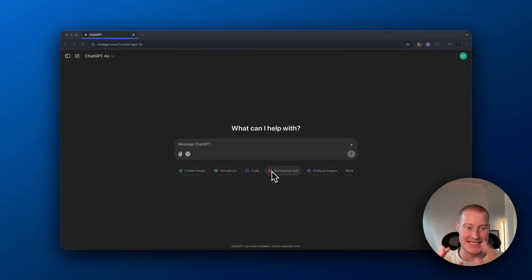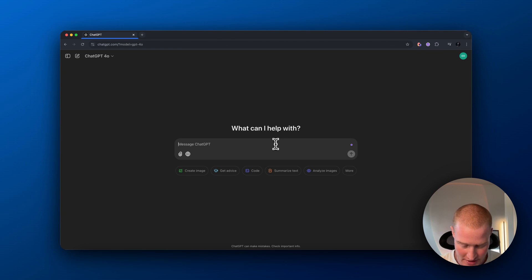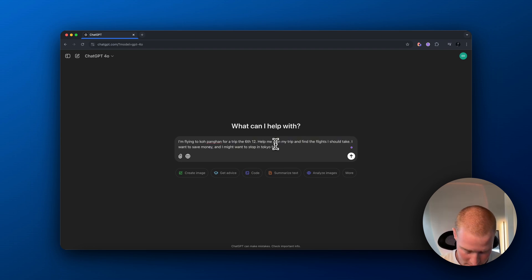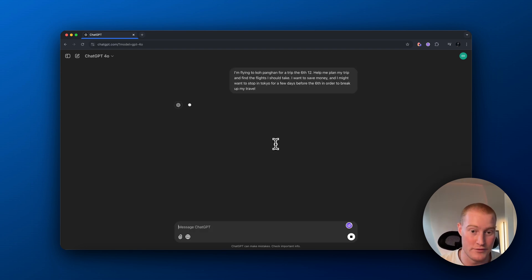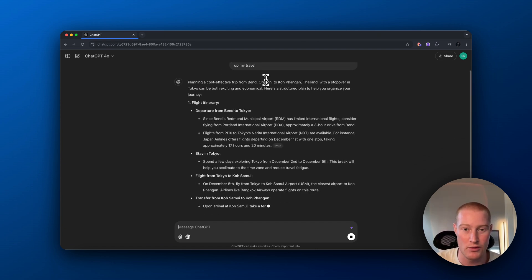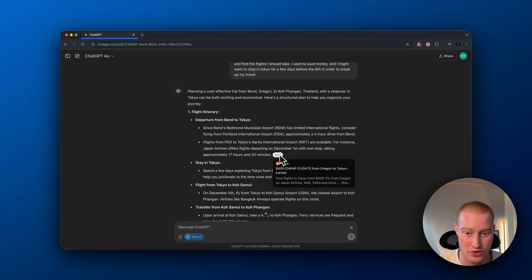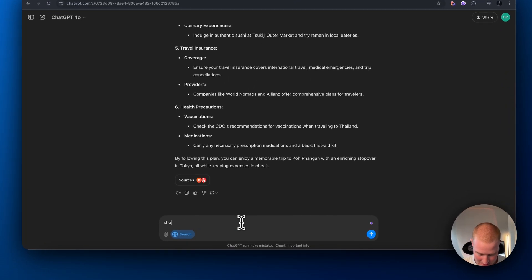Another use case that is absolutely going to change everything for me: I travel a lot and finding good flights is really difficult. I've been trying to book a trip to Thailand, so I'm going to ask it to find me cheap flights or the best flight path to get there. I'm flying to Copenhagen for a trip, the 6th through the 12th — help me plan my trip and find flights I should take. I want to save money and might want to stop in Tokyo for a few days before the 6th to break up my travel. As you can see, it's giving us suggestions. But let's actually say: show me the flights.